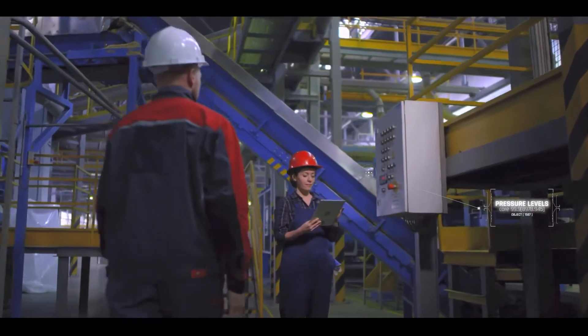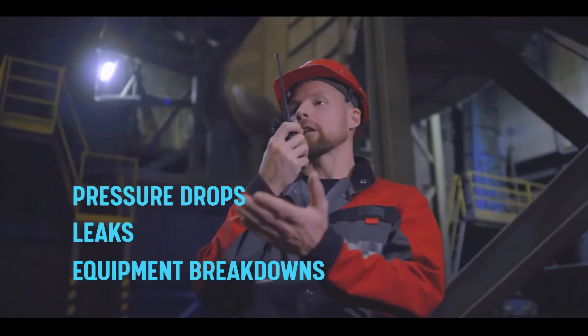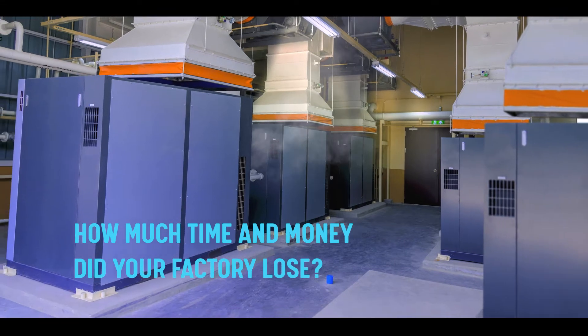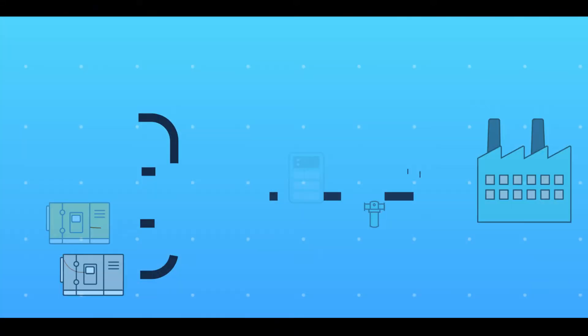When was the last time you experienced pressure drops, leaks, or equipment breakdowns? How long did it take you to respond and reboot? How much time and money did your factory lose? Our innovative AI-powered platform dramatically improves your system's reliability.